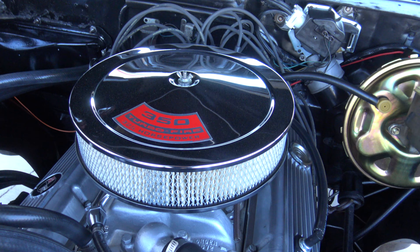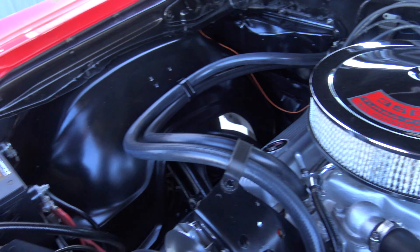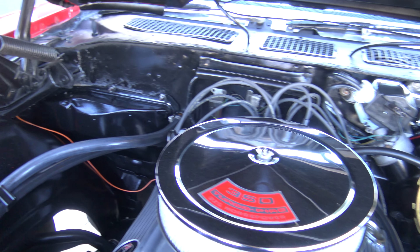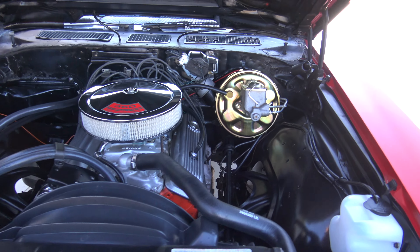The bumper, headlight chrome, grille — everything as far as the stainless and chrome on this thing is brand new. I'm guessing the restoration on this is probably about five years old, if I had a guess.